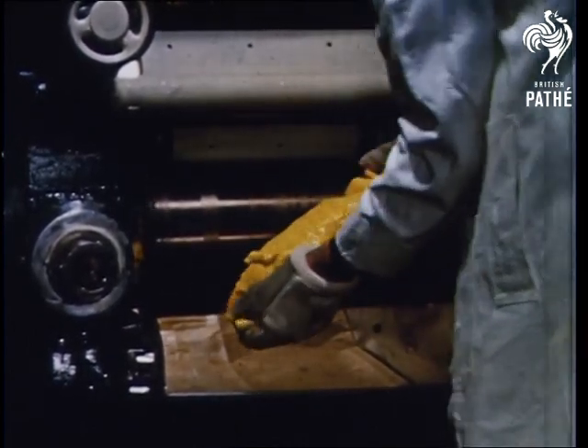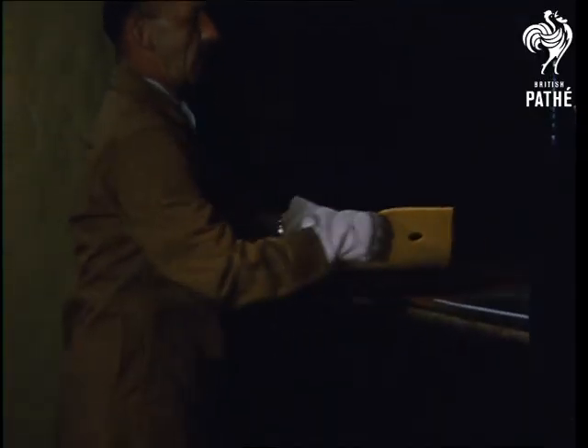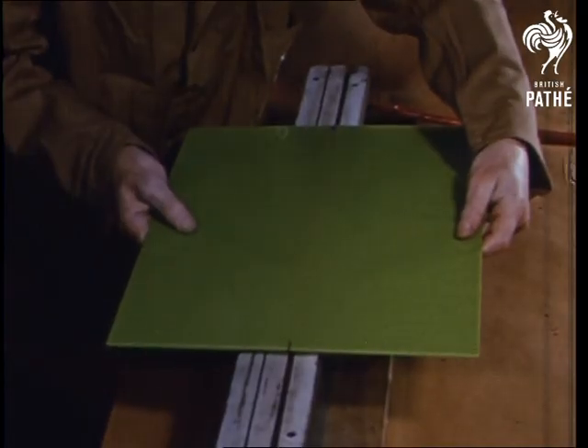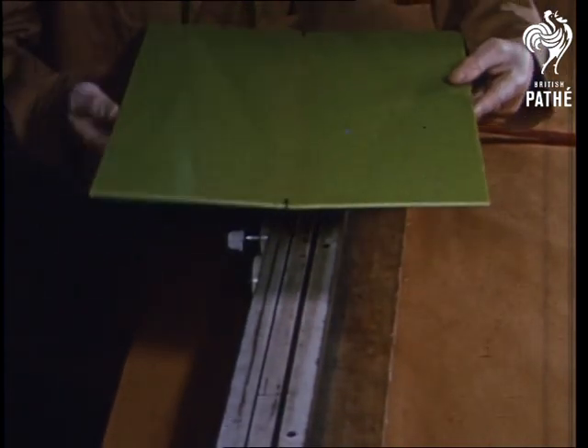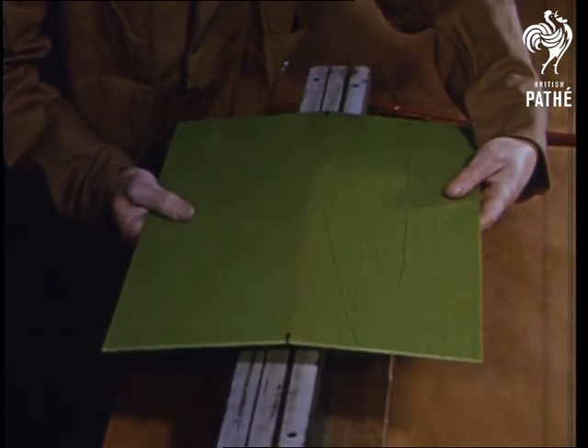To make it into sheet we use a machine called a calendar to make sheets pliable. Let's start with bending a sheet. Heat it along the line where you want it to bend until it's quite soft and flexible.